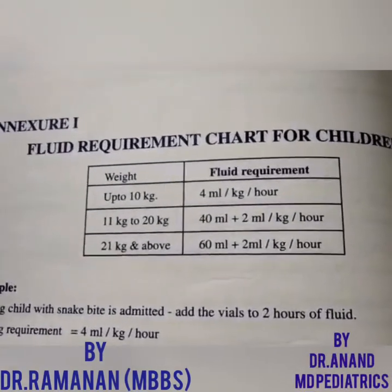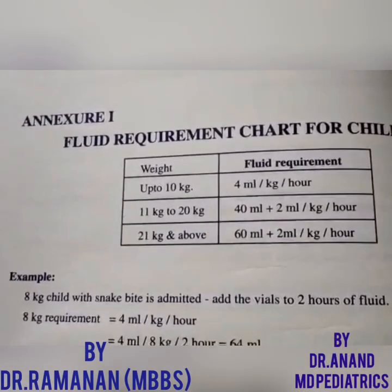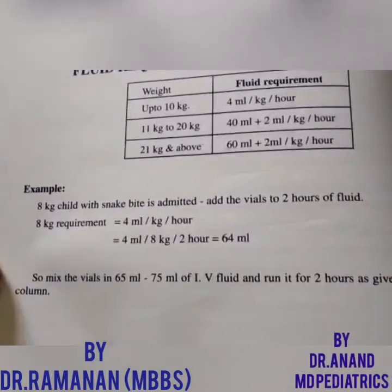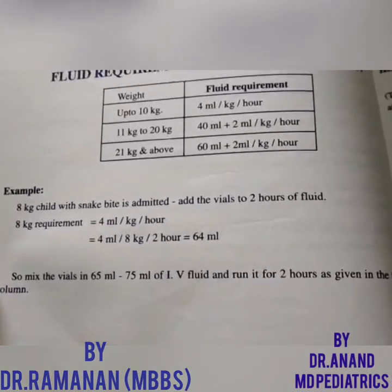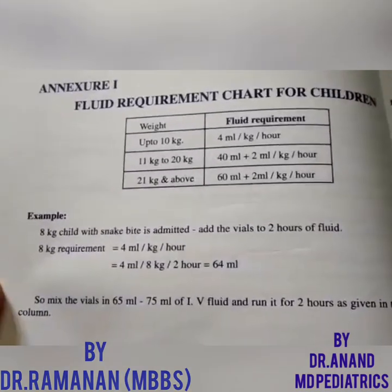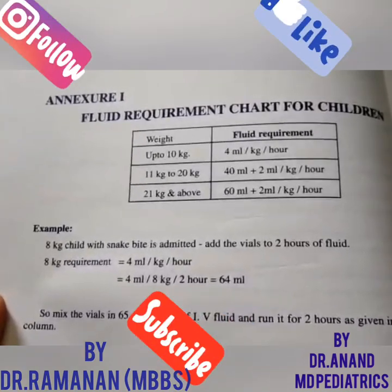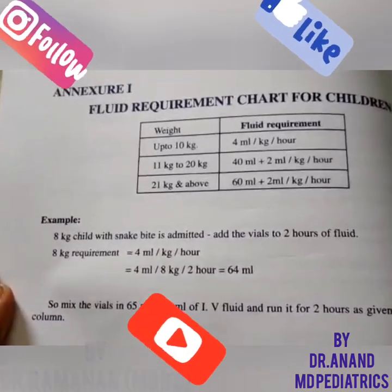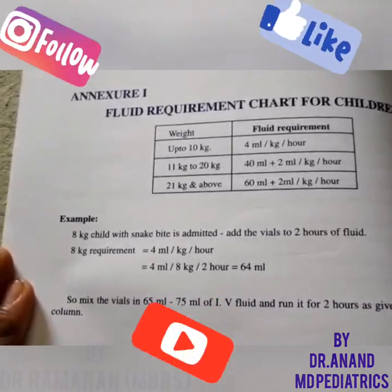Administer the eight vials of anti-snake venom: the first vial is the test dose to check for anaphylaxis, then the remaining seven vials are given. For an 8 kg child, fluids are 4 ml per kg per hour, so 64 ml — add the anti-snake venom to 64 to 75 ml and give it. In case of anaphylactic shock, the only change is the adrenaline dosage: 0.01 ml per kg in the pediatric age group, and 0.5 ml IM of 1:1000 dilution in adults.